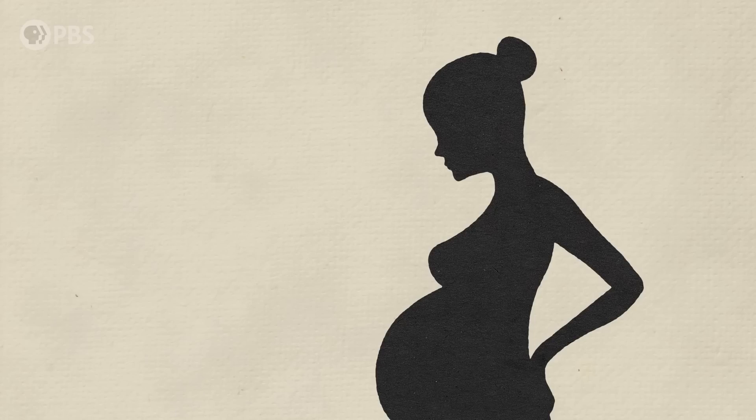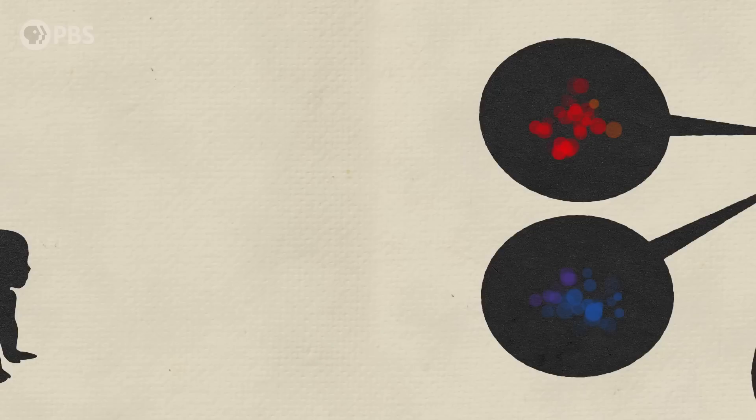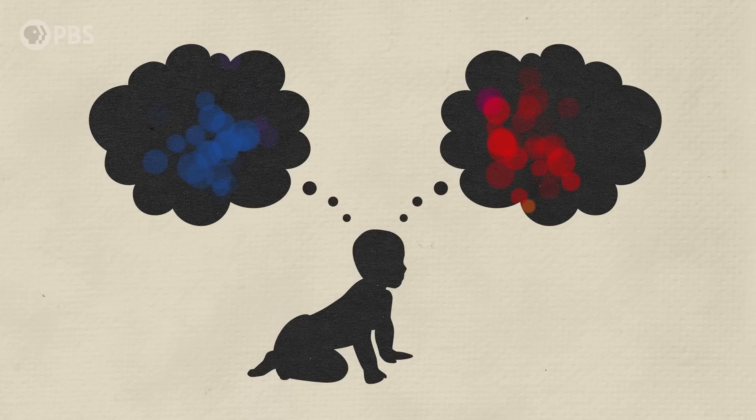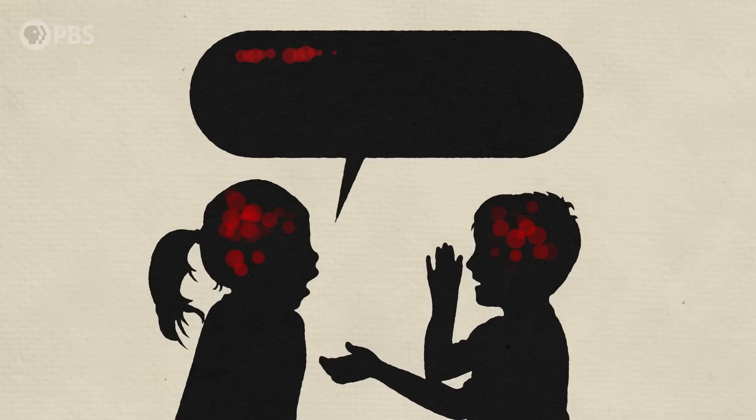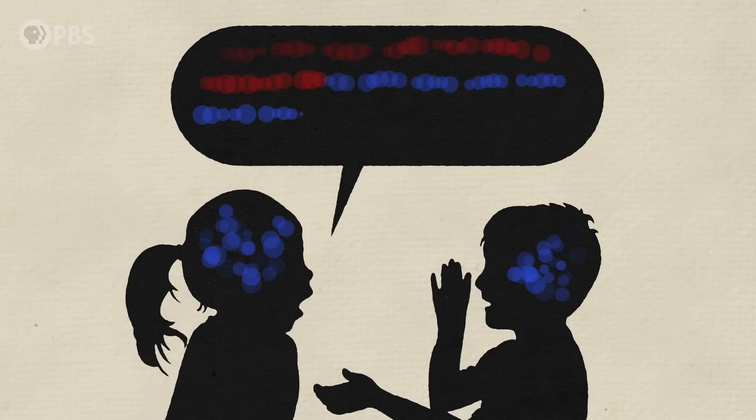Can children distinguish between the two languages? Bilingual-raised children can distinguish between their two languages very early on, during the first year of life — in fact, as soon as they're born. There are studies showing that neonates can distinguish between the languages their mom spoke while they were in utero. As they're acquiring both languages, they begin to figure out on their own which sounds belong to each language and what the syntax is for each. The two languages are very clearly separated and delineated in a bilingual's mind. When they change from one language to another, even mid-sentence, it's like a mental switch is flipped — one language is given full attention and the other is turned off so as not to cause confusion.